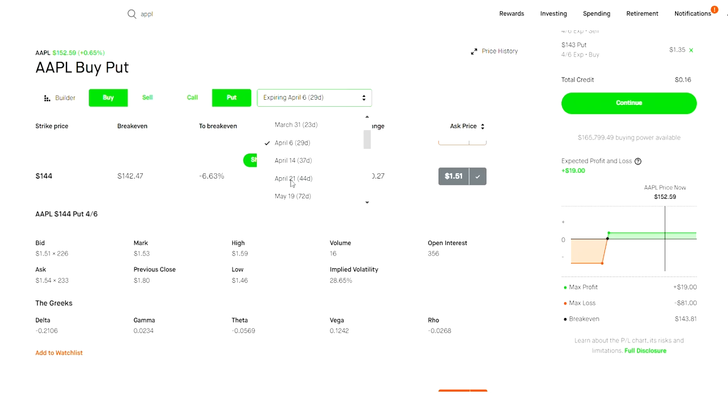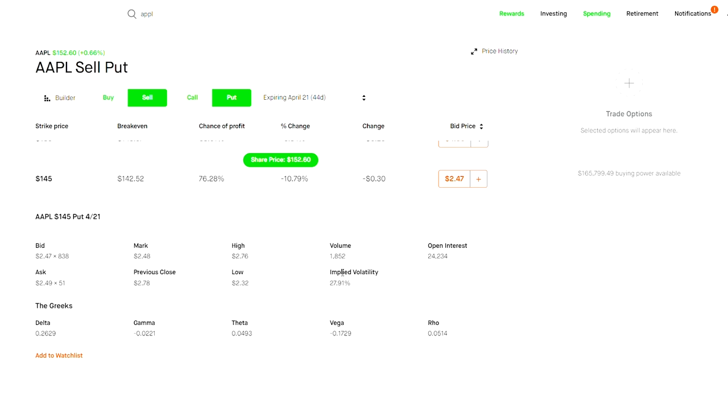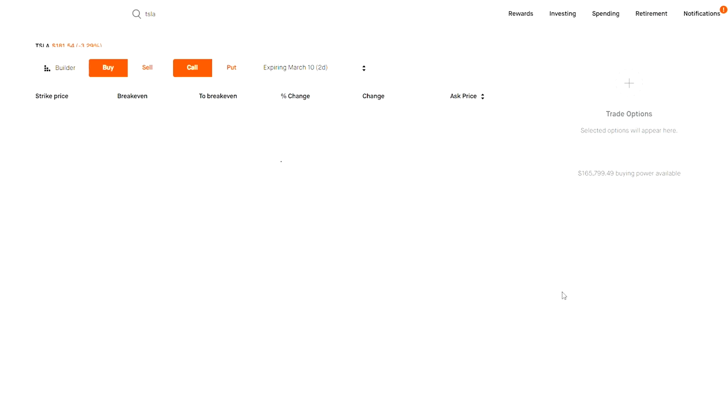If I go for a traditional expiration — April 21st — I'll get much better volume. You can see right here the volume is 1,852 just for today, and the open interest is 24,000. The bid-ask spread is also very tight at just a $0.02 difference. Implied volatility is also very important — I typically like to see implied volatility around 35 or 40. This is Apple, a very safe large company, so the implied volatility is just 27.92%, not as high as something like Tesla.